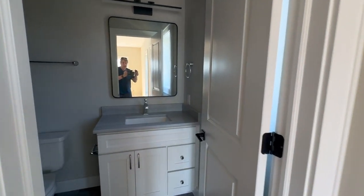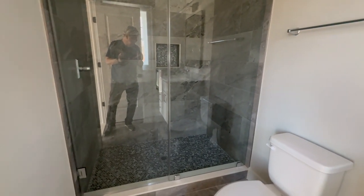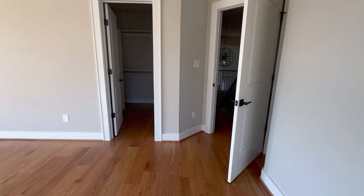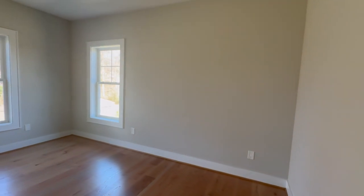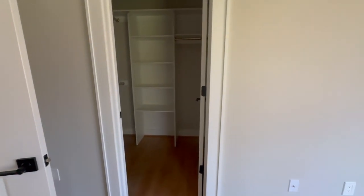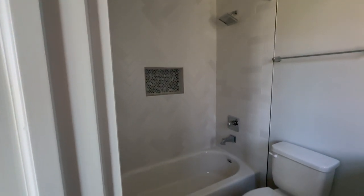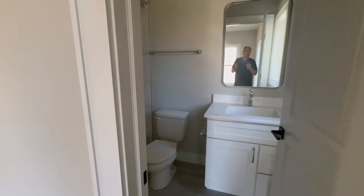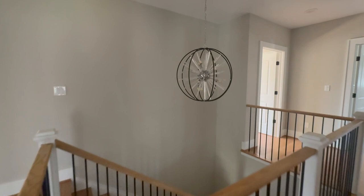Nice little walk-in closet and an ensuite. Very nice tile all the way to the ceiling. Moving on through, we have some large linen storage. Bedroom number two is a tad smaller, with a walk-in closet and another ensuite. This one has a tub in it, and it's very nice that they also have a recessed light over top of the tub area.